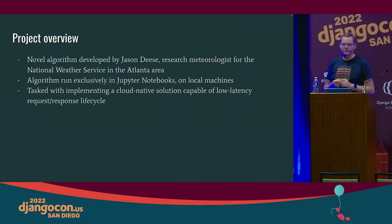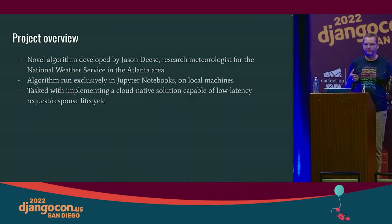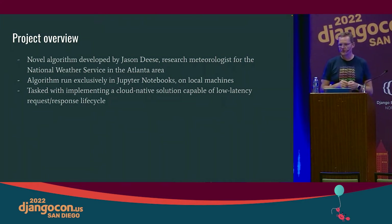This algorithm was developed by Jason Deese, a research meteorologist for the National Weather Service. He'd been working on it for years but running it exclusively in Jupyter notebooks on local machines — one of those things that runs great on my laptop but good luck getting it running somewhere else. They wanted to see how they could scale this up and make it a viable commercial product.